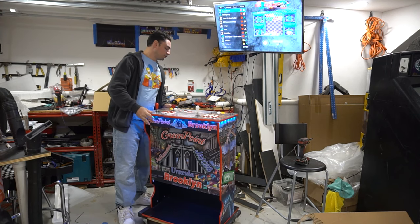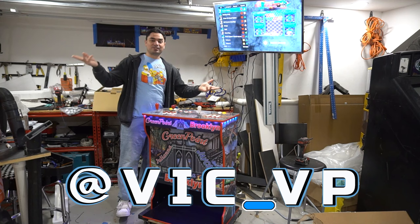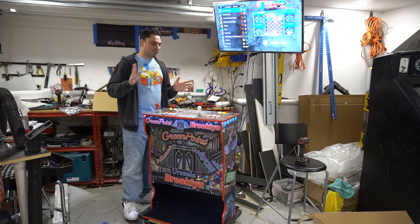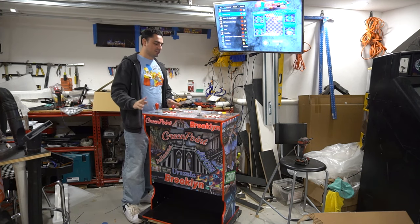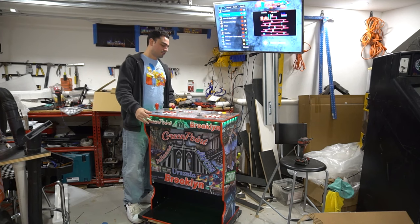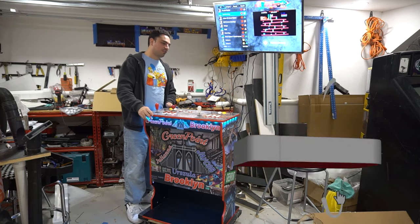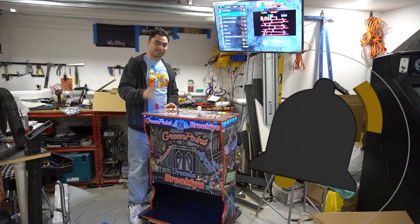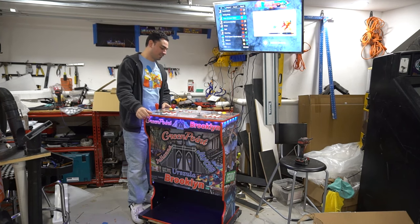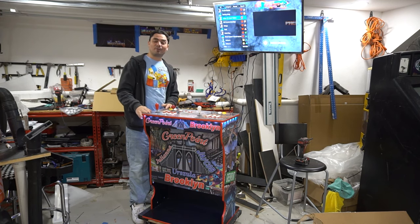If you're not following me on all the socials, what are you waiting for? Be sure to follow me at Vic underscore VP. You'd see all the builds, including this one and the other builds for Christmas. Be sure to click the link tree down below, like, subscribe and all that.